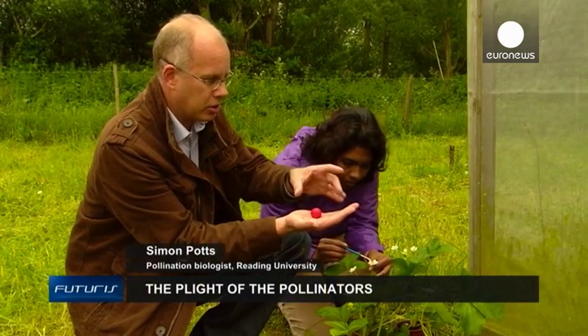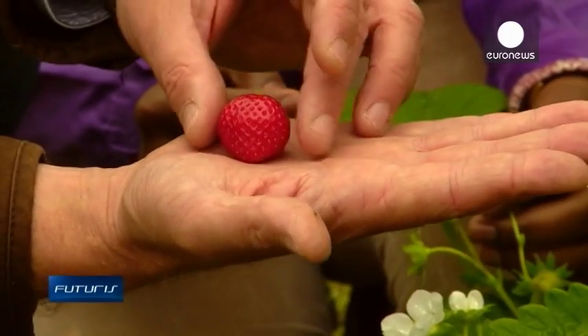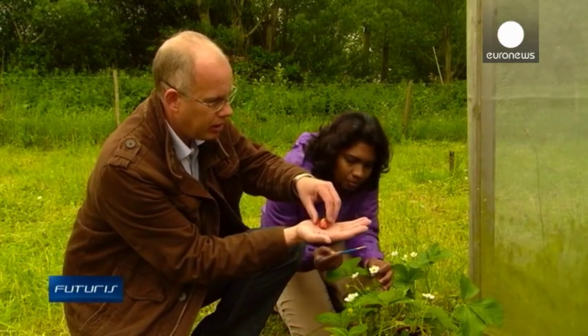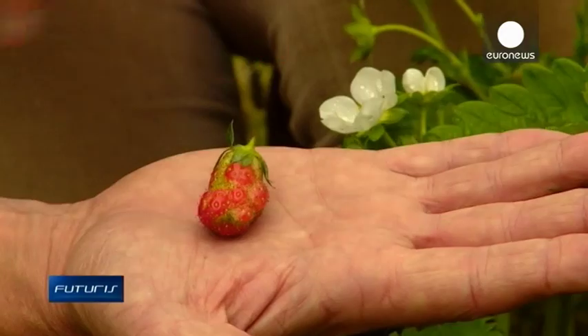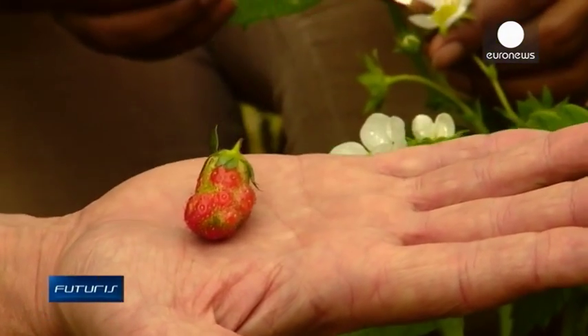It's a good colour, it's a good size and it's symmetrical. But we can contrast this with a poorly pollinated strawberry. And we can see here it's a bit smaller, it's misshapen, it's not very attractive, it probably has less sugar in it.